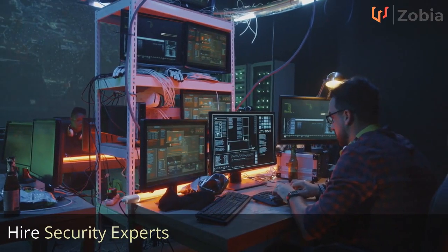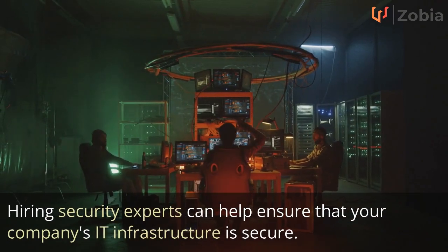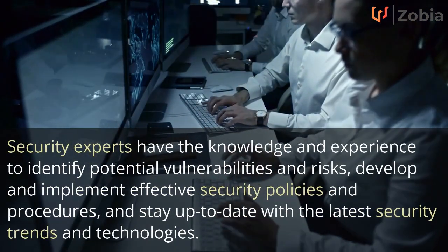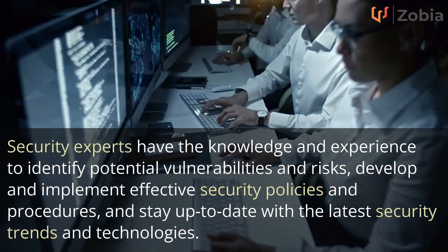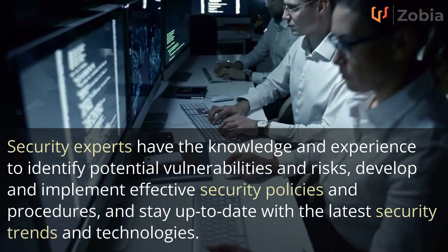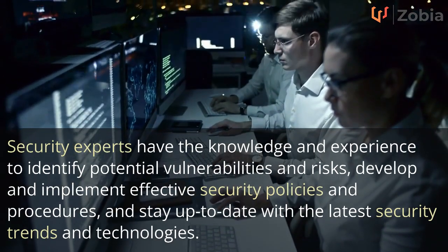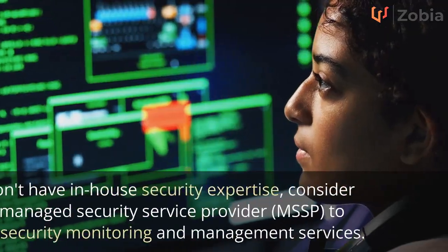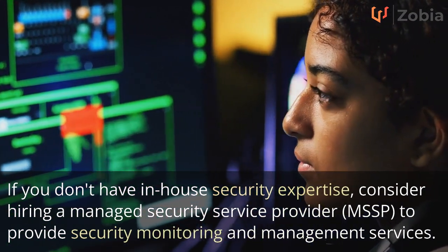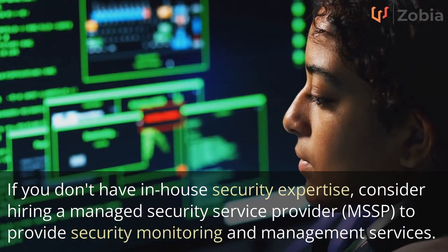Hire security experts. Hiring security experts can help ensure that your company's IT infrastructure is secure. Security experts have the knowledge and experience to identify potential vulnerabilities and risks, develop and implement effective security policies and procedures, and stay up to date with the latest security trends and technologies. If you don't have in-house security expertise, consider hiring a managed security service provider, MSSP, to provide security monitoring and management services.